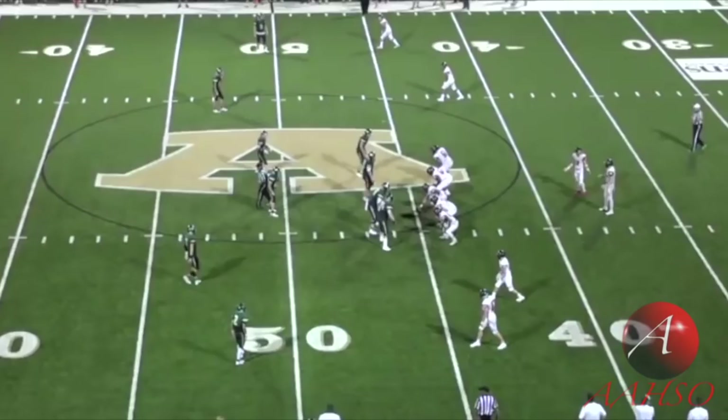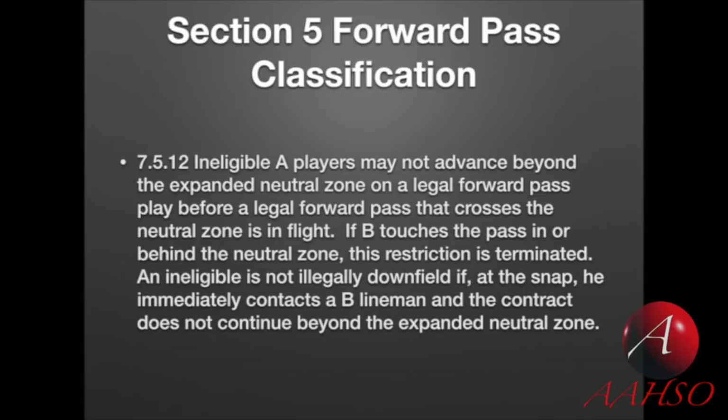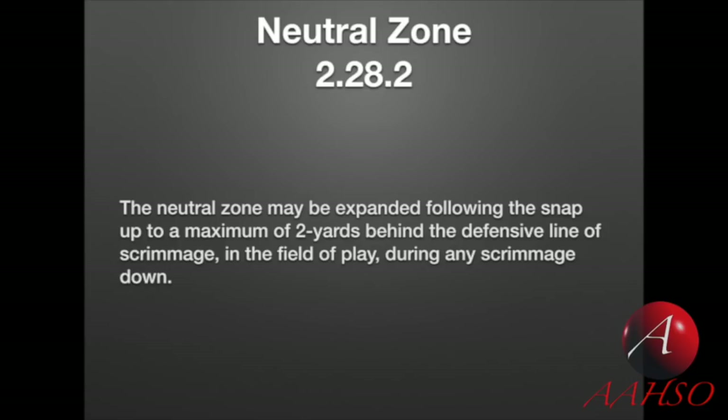Let's do a quick rule review before we look at this next play. The rule I want to look at is 7.5.12, which says that an ineligible A player may not advance beyond the expanded neutral zone on a legal forward pass play before a legal forward pass that crosses the neutral zone is in flight. If B touches the pass in or behind the neutral zone, this restriction is terminated. An ineligible is not illegally downfield if at the snap he immediately contacts a B lineman and the contact does not continue beyond the expanded neutral zone. So what is the neutral zone expanded? That's in rule 2.28.2, which says the neutral zone may be expanded following the snap up to a maximum of two yards behind the defensive line of scrimmage in the field of play during any scrimmage down.